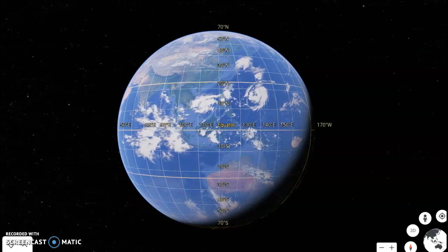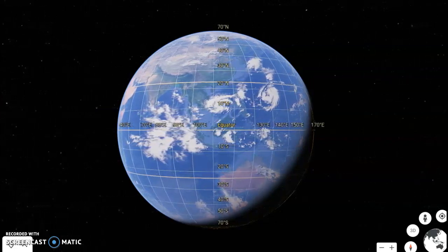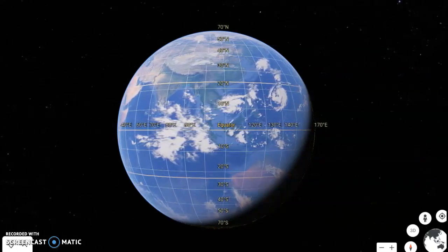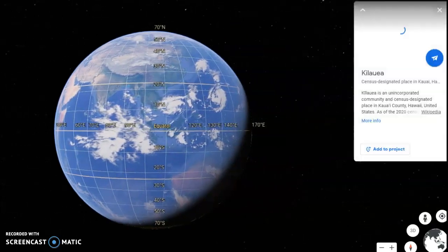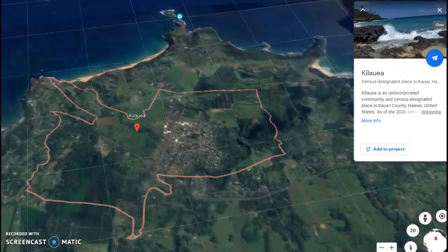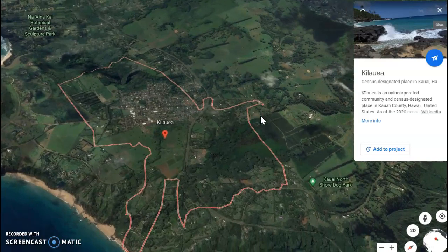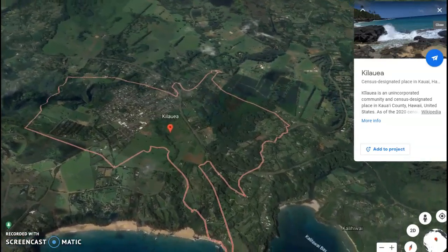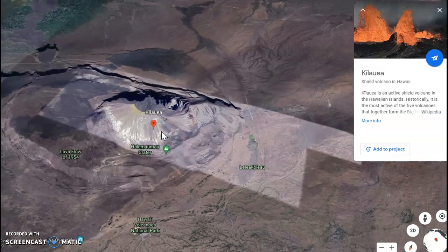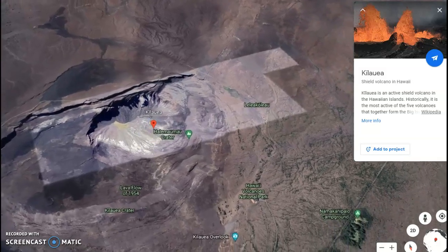A very distinctive shield volcanic cone is the Kilauea Volcano — an active shield volcano found primarily in Hawaii. It is very unique, with a very distinctive volcanic cone in this particular region. As you can see on the screen, it is very extensively broad because the molten material is very basic. I hope this was actually very beneficial to you all. Any questions, feel free to ask.